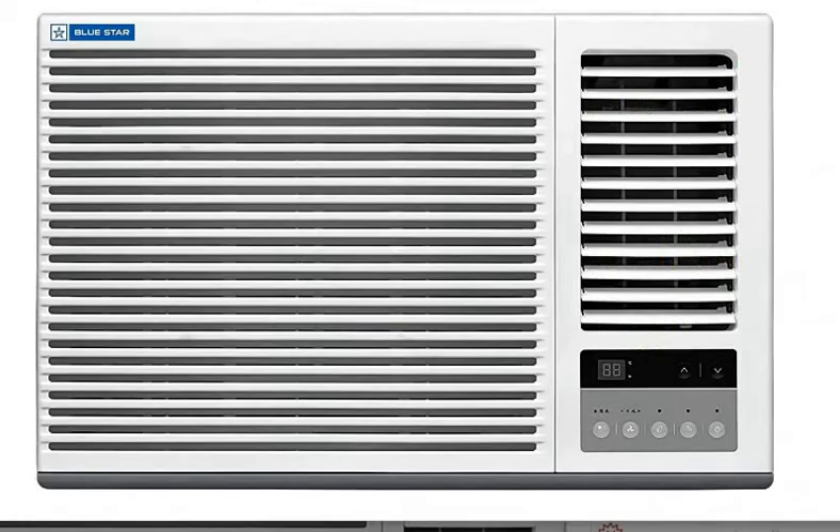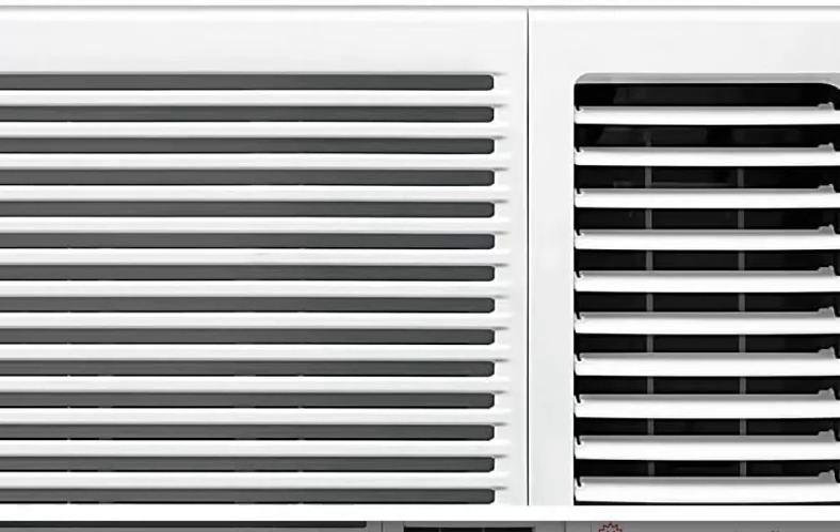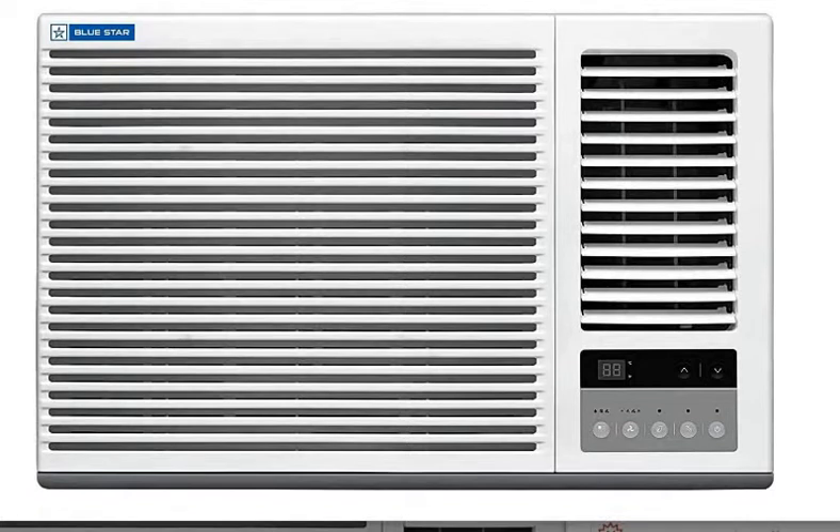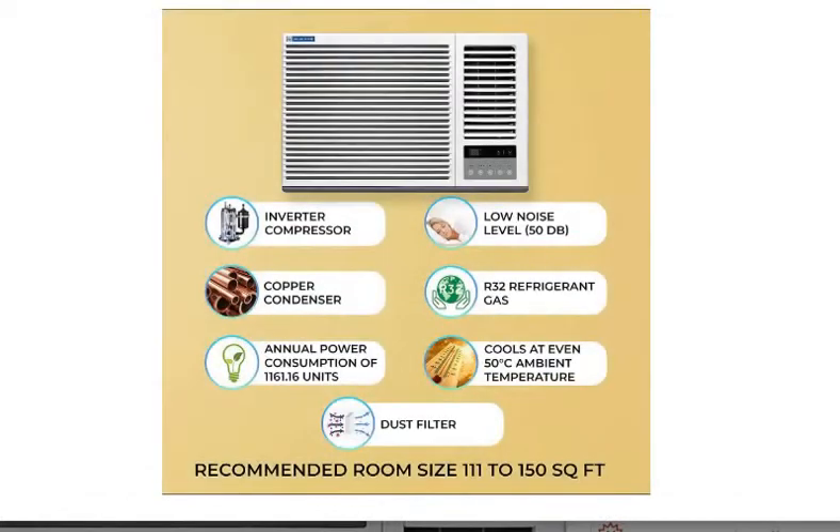Now let's talk about its features. First of all, its capacity is 1.5 ton, which is available for medium sized rooms — that is, rooms with around 150 square feet.